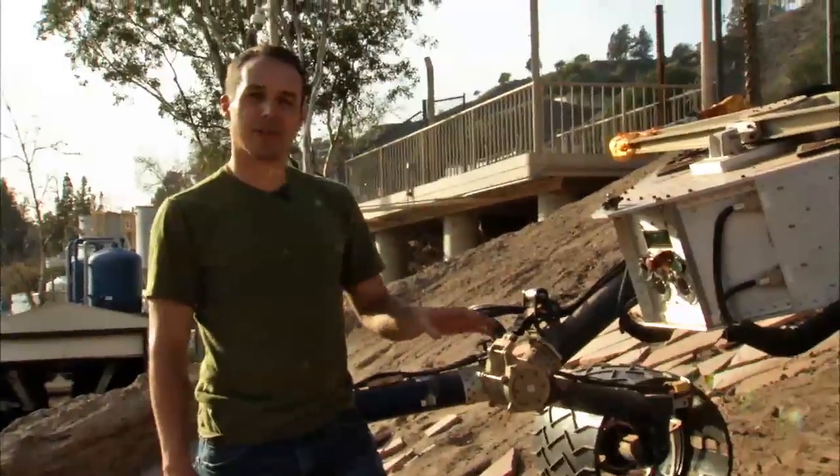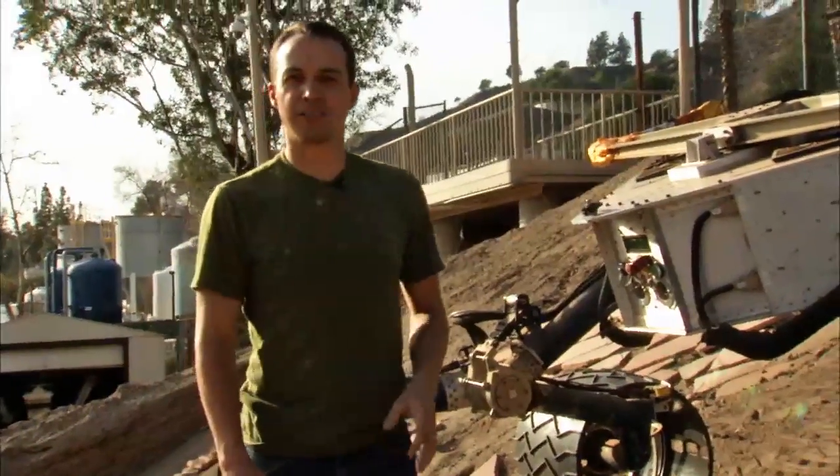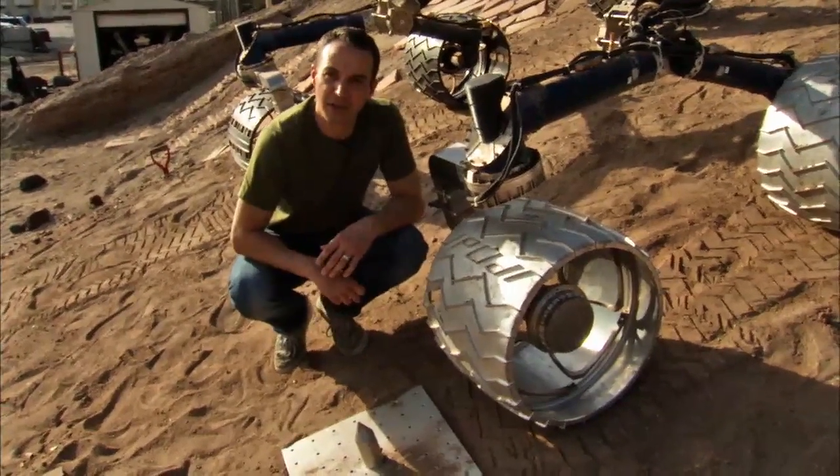We're here at JPL in the Mars Yard and we're using the Scarecrow Rover. This Rover weighs on Earth what Curiosity weighs on Mars. We're driving the Rover and its wheels over some man-made obstacles that resemble some of the sharpest rocks that we might see on Mars.